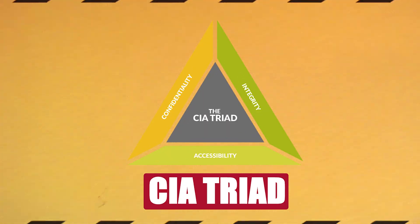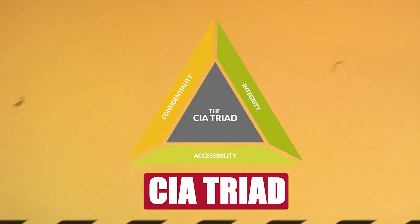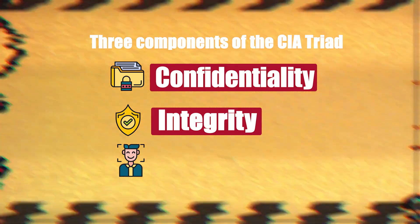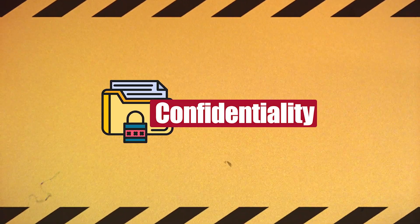The CIA triad is the foundation of information security and covers three main principles: confidentiality, integrity, and availability. Now, if you've been in cybersecurity for a while, you've definitely heard of it. But let's look at why it's so important, beginning with confidentiality.